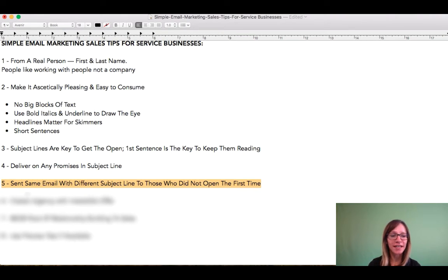Number five: you want to send the same email with different subject lines to those who didn't open the first time. This is a great way to start testing other subject lines. So let's say you send an email out on a Tuesday and you've got a list of 1,000 people.